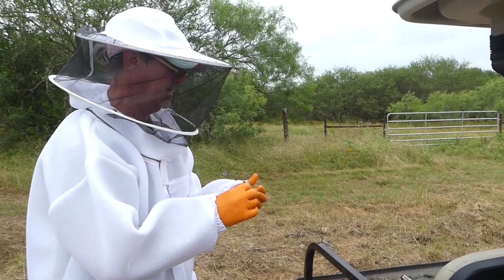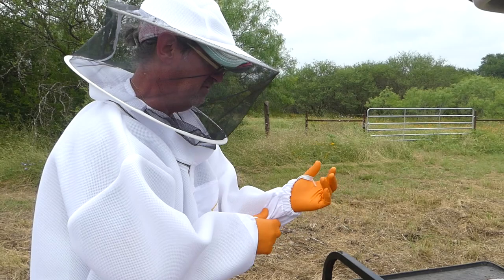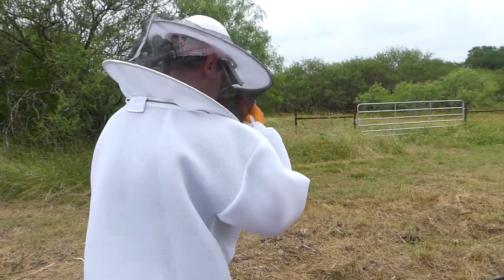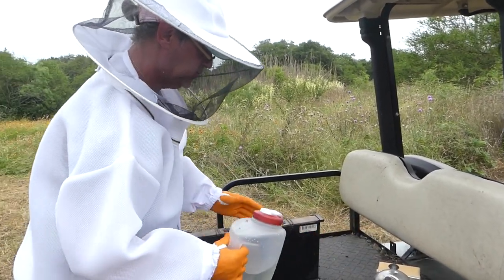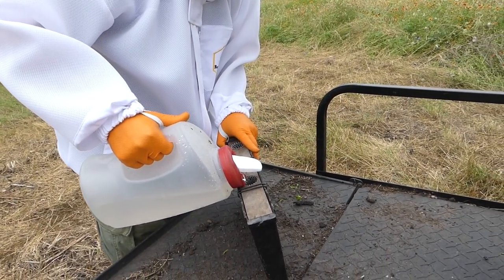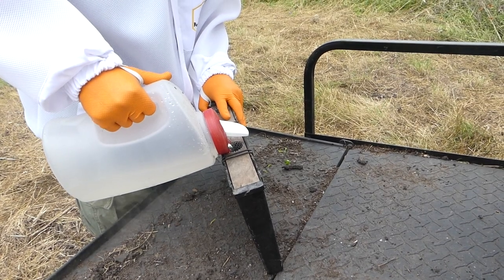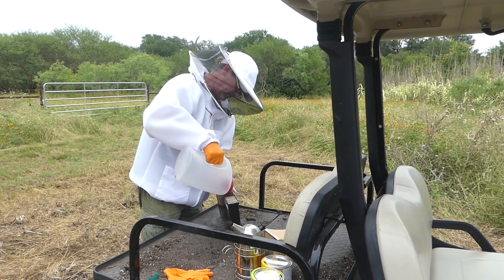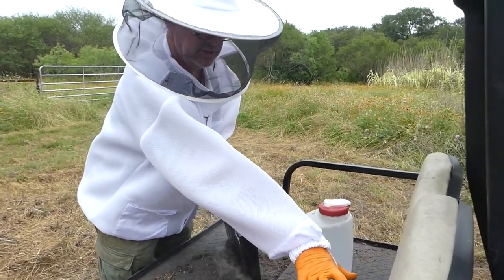We discuss filling the feeder before putting it in versus after — either way works, it's just a matter of weight. We prepare the feeder with one part sugar to one part water, about three quarters full. That'll be fine to bring in with us.